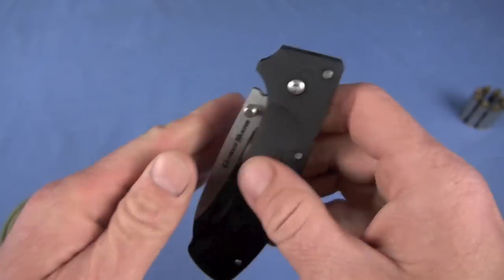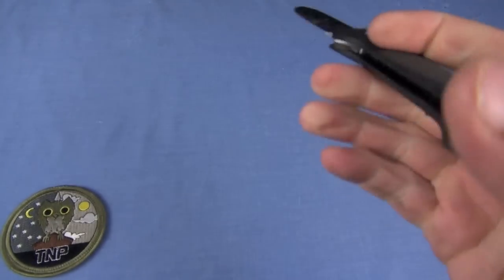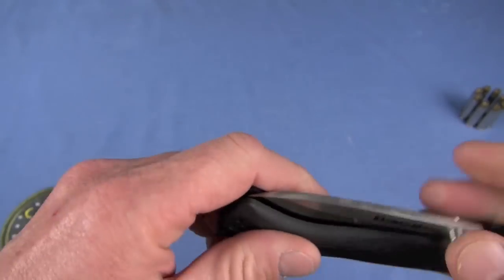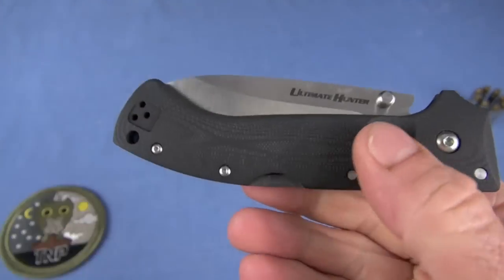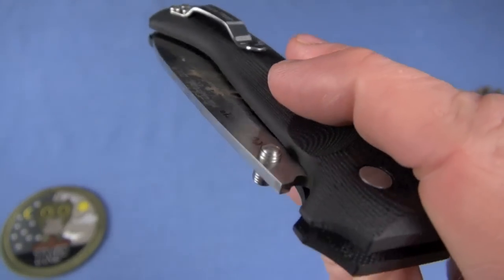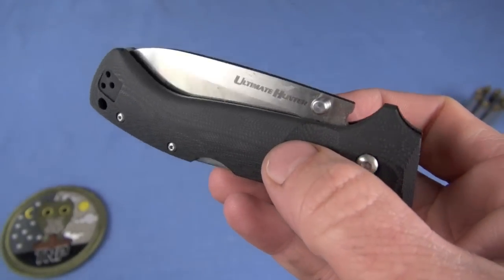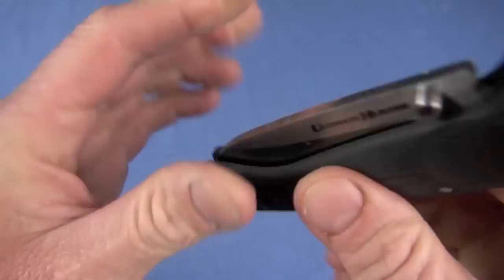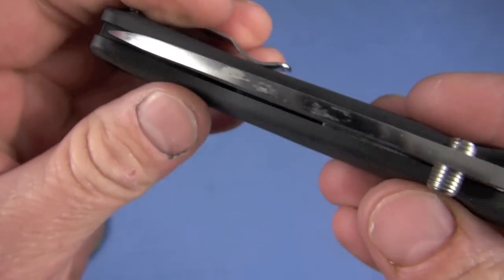Speed is excellent — I can't fault it at all. I'm always a conventional deployer, just a thumb stud with a little flick of the wrist. You could do a pinch deployment on it too. You can get tricky — some guys get really super tricky. But I think it's perfect on the speed, really is, especially for what could be categorized as a lockback. Any movement? No — we wouldn't expect any. Blade centering: super excellent. Really cool.